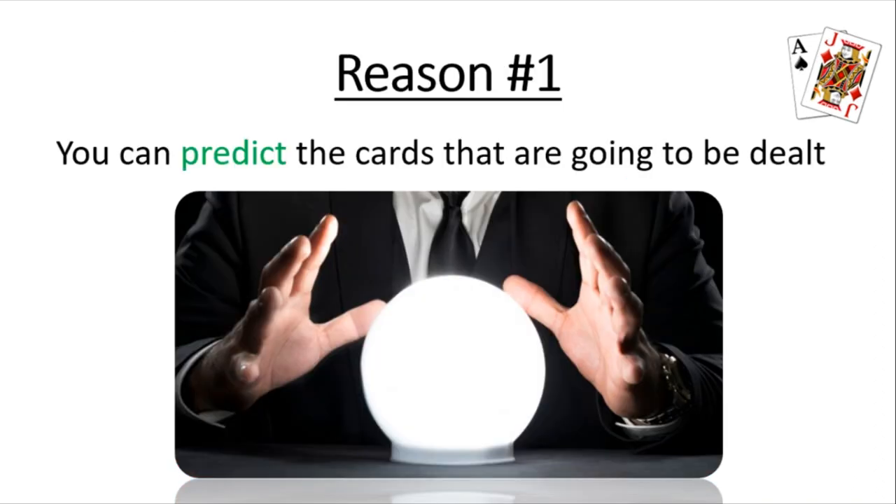Reason number one is because you can predict the cards that are going to be dealt. I know this sounds really weird, but it's actually true. I'm going to go on a whiteboard and show you how you can actually predict the next cards that are going to come out if you're sitting at the last seat.